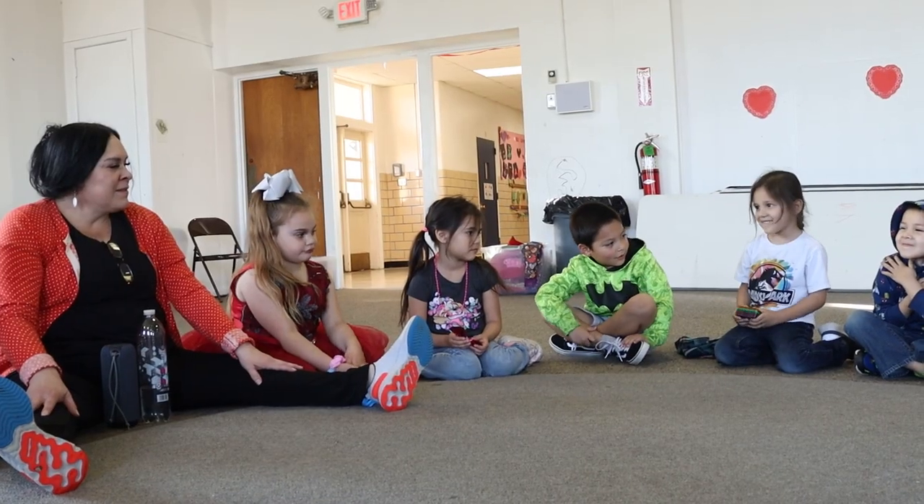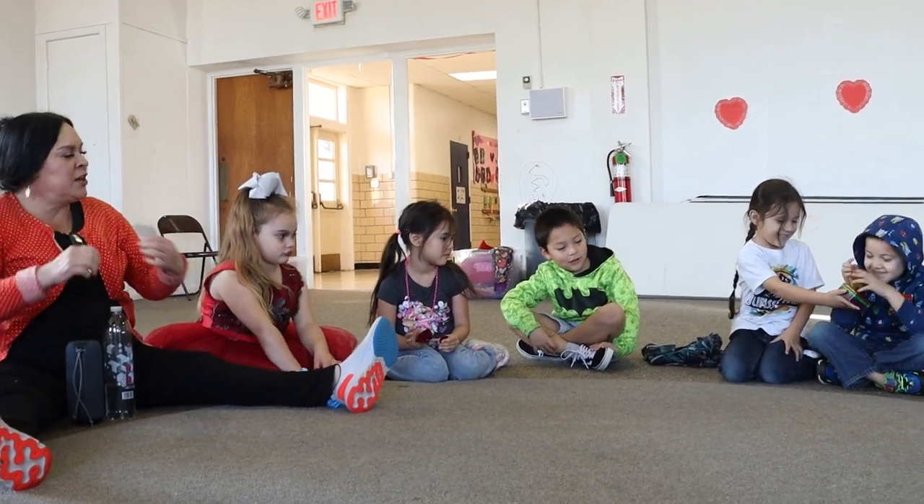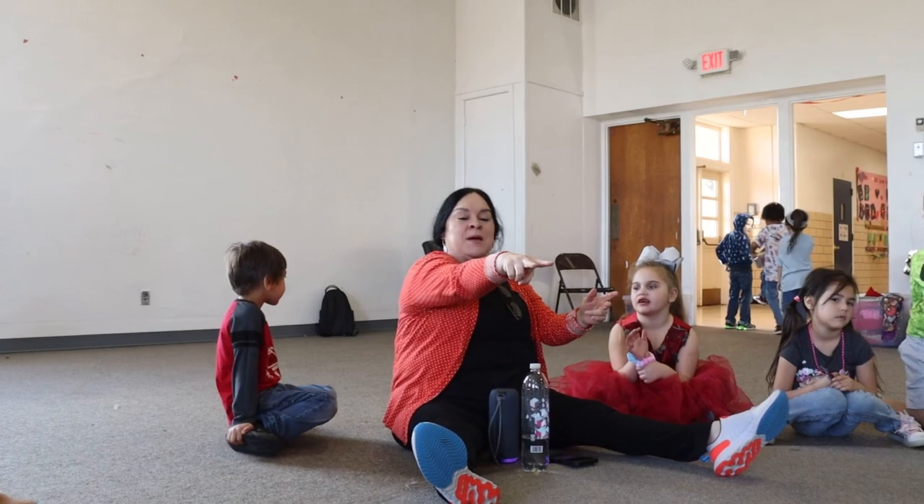But one class stays behind and talks about how they feel for the day. That's Lynette Steele and Deanna LaRue's pre-K class.